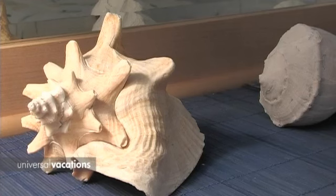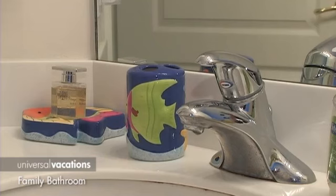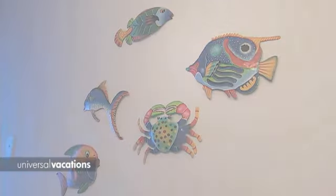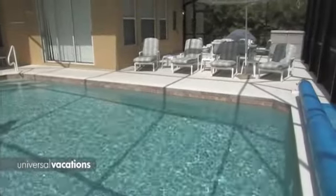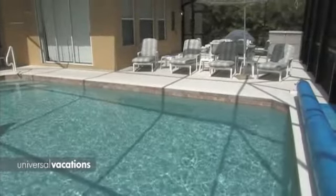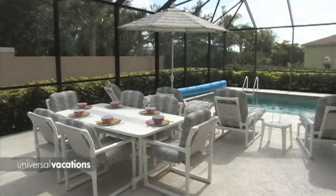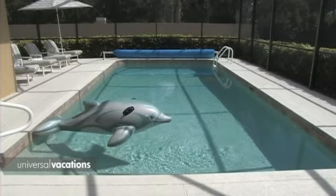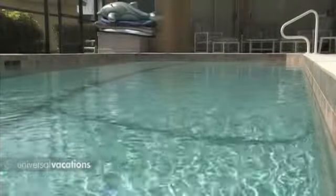The family bathroom is conveniently situated for the guest bedrooms and the pool. Step outside and the world of Florida outdoor living awaits. By day, enjoy a refreshing swim or stretch out on one of the many upholstered loungers. There can be no better way to end another perfect day on Florida's Gulf Coast.